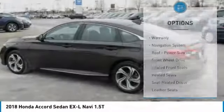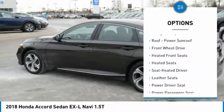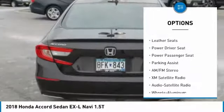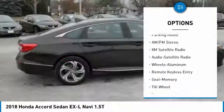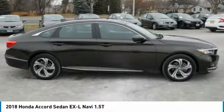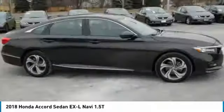Here are some of this vehicle's great options: heated seats, traction control, power passenger seat, XM satellite radio, navigation system, anti-lock braking system, air conditioning, power steering, aluminum wheels, and cruise control. This beauty is sure to make you the talk of the neighborhood.